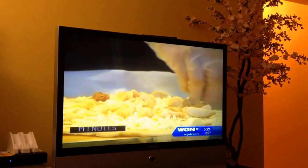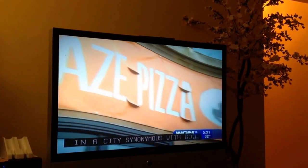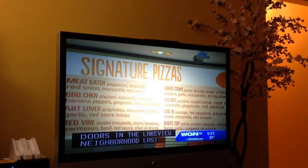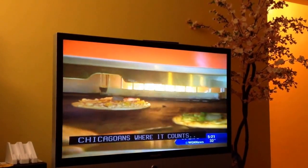There's a newcomer testing the waters. California-based Blaze Pizza opened its doors in the Lakeview neighborhood just last week, hoping its lighter fare, lower prices, and quick cooking will hit Chicagoans where it counts.